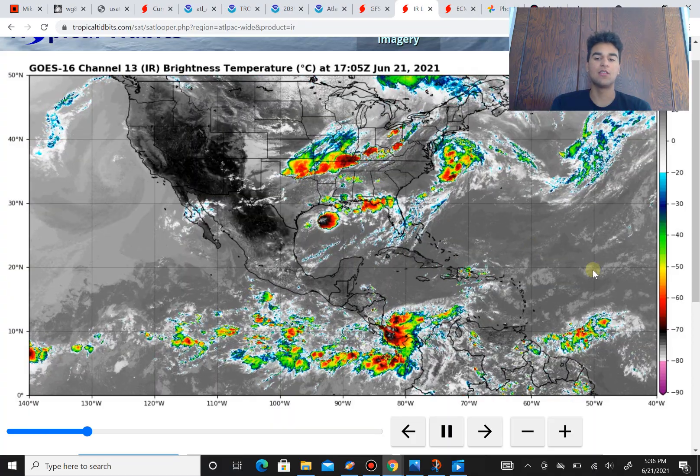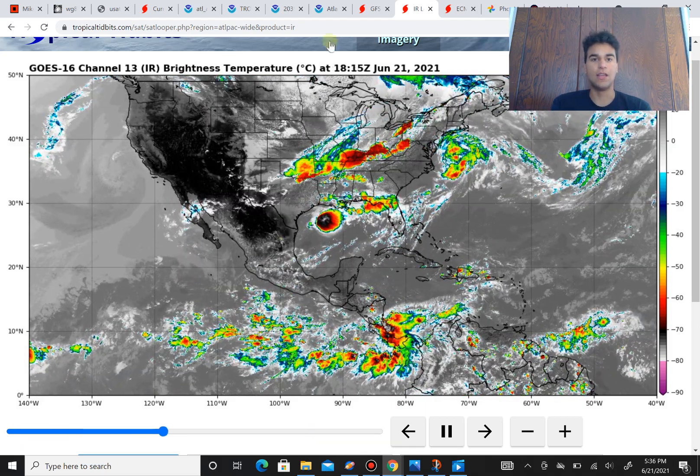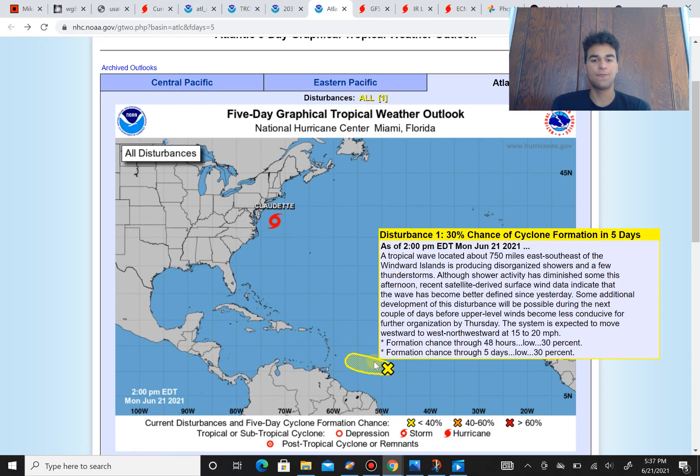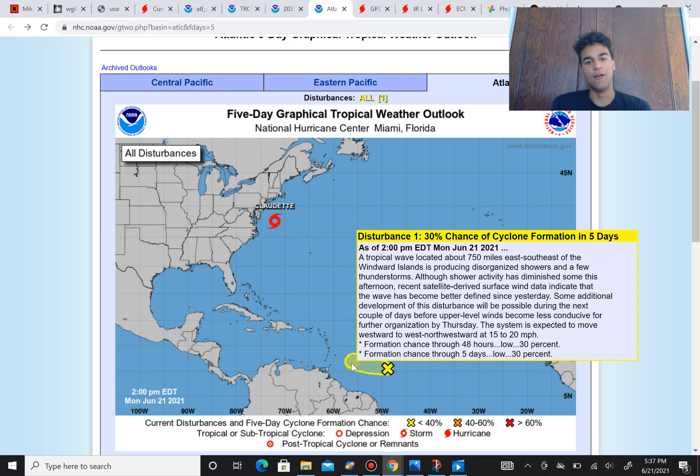However, it's going to be in a somewhat conducive environment where it does have the chance to develop over the next several days. If we look at the current forecasted chance for this disturbance to develop, you see it's still a low 30%, which is definitely good news. Within the next 48 hours the chance is still 30%, and within the next five days it doesn't really change. This disturbance doesn't have a huge time frame to develop into a tropical system.